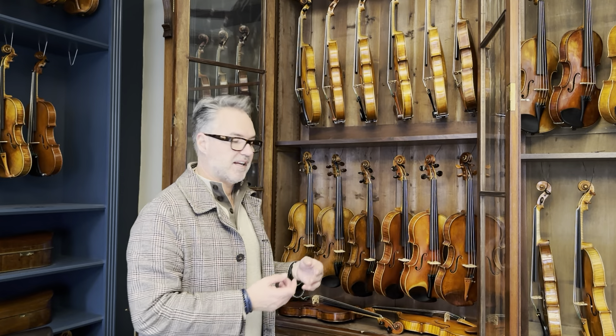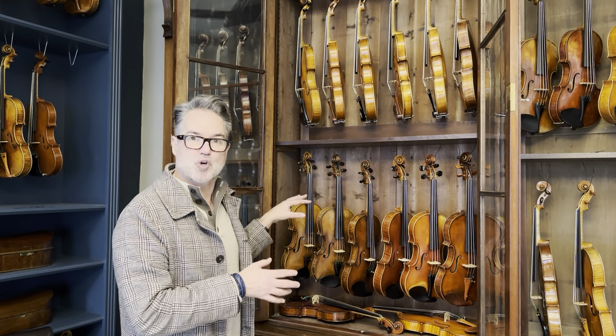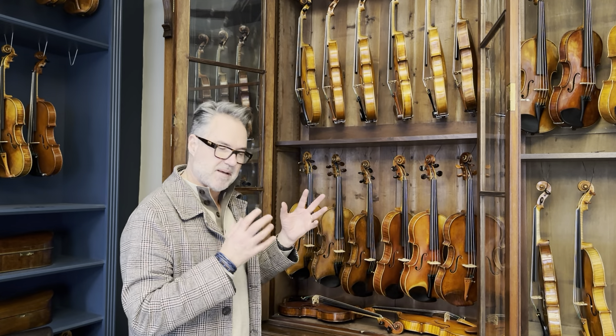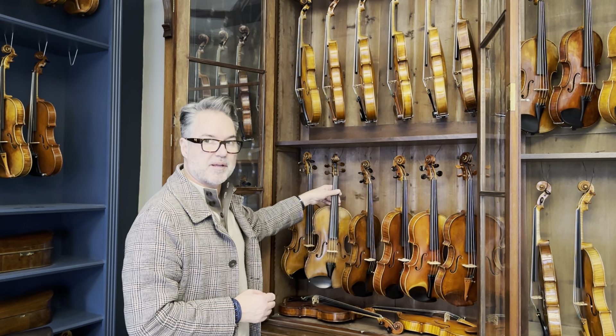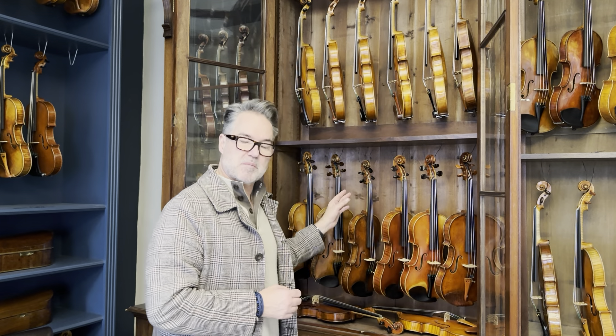Down the bottom here, Andre Guarneri — it's an Andre Guarneri composite. Everything is Andre Guarneri except the top, which is made by John Betts of London to fit the violin, so it's a nice match. Vola Brothers — have a look at that. Stradivari copy, another one of them. A very beautiful example — one of my favourite Naples makers.